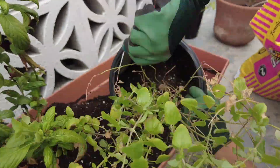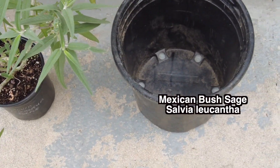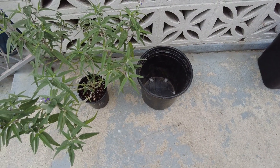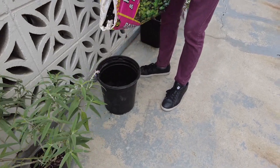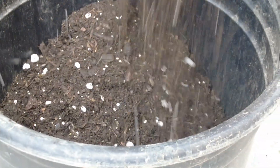This next plant is called Mexican sage. It's a very popular plant in Los Angeles — the hummingbirds and butterflies love it. As you can see here, I am replanting this one-gallon pot into a five-gallon pot.